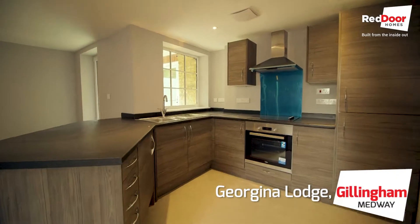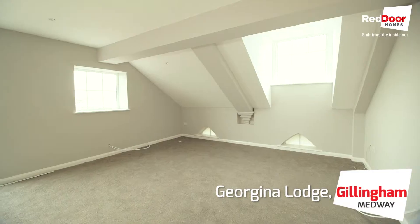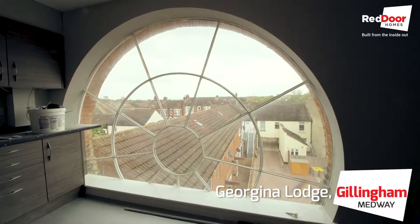Hi, we're here at Georgina Lodge to have a look around all 11 apartments here. They're top-notch, immaculate, in this old converted Masonic Lodge. Let's get inside and have a look around.